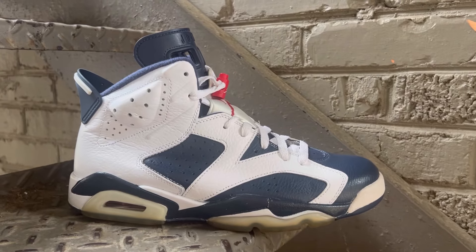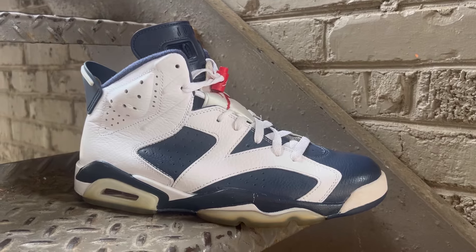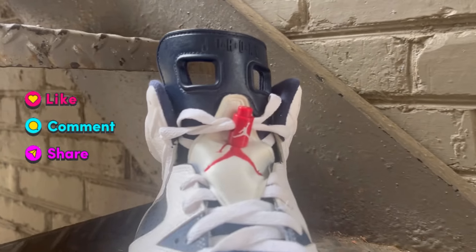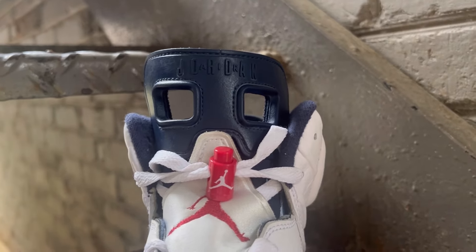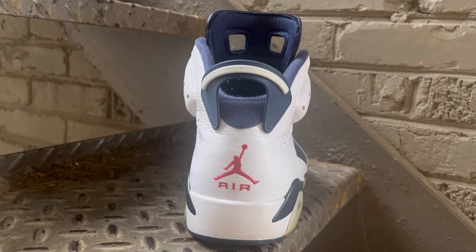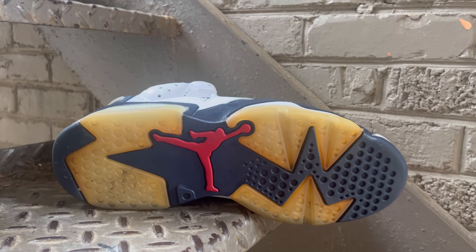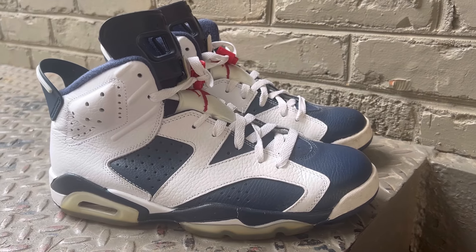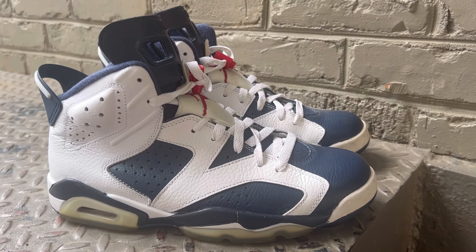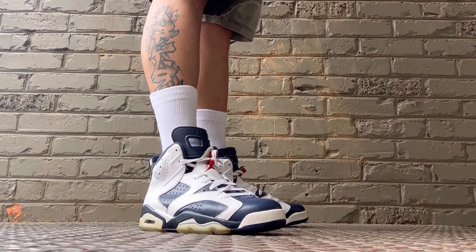Now let's get up close. You have a heavy tumbled leather in white and then a slightly tumbled navy on the shoe. You have neoprene on the tongue with your lace lock — the lace cover with the Jumpman — and then the rubber tongue with 'Air Jordan' across it. 'Air' on the back, no Nike Air. Looking at the outsole, it was icy; this is an older model and it's aged nicely — looks dope.